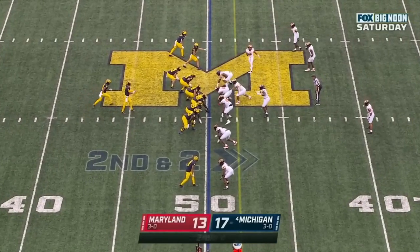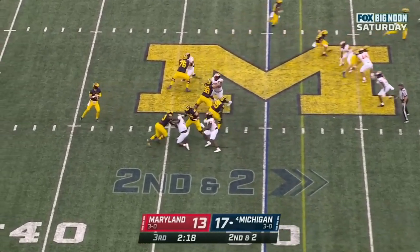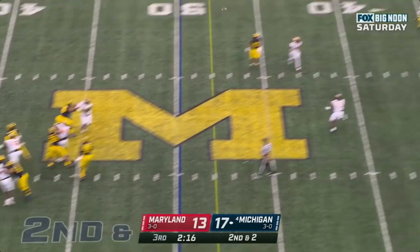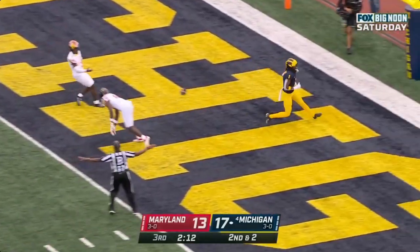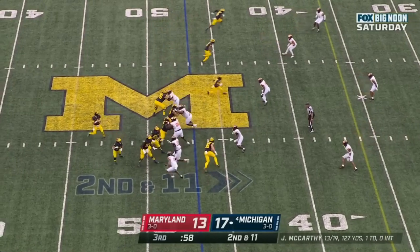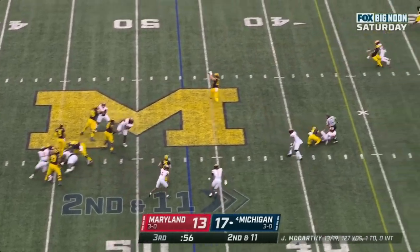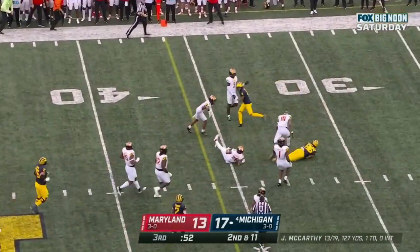And this defense, which gave up a ton of points early last year, has been terrific today. McCarthy throws it — winds up, goes deep — incomplete, needed a little air under that one. McCarthy looking underneath — caught — Schoonmaker, and a first down.